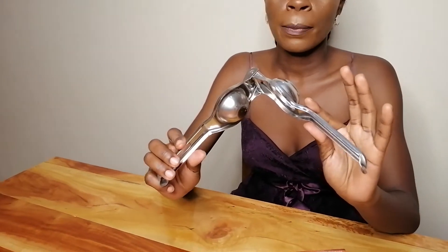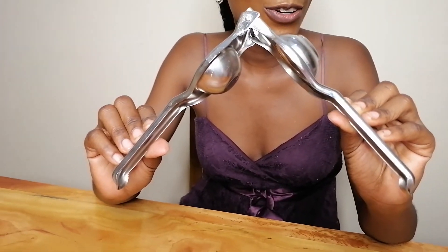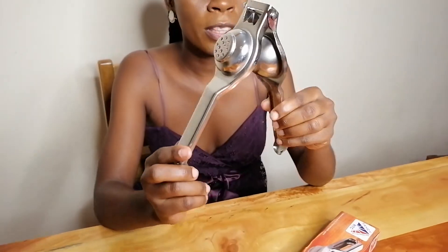Guess what else I bought — a lemon squeezer! I have actually been squeezing so much lemon juice this year and last year because of the COVID situation. So I decided to get myself this lemon squeezer to sort out the amount of lemon tea that we take in this house. It's just crazy — I really needed it.